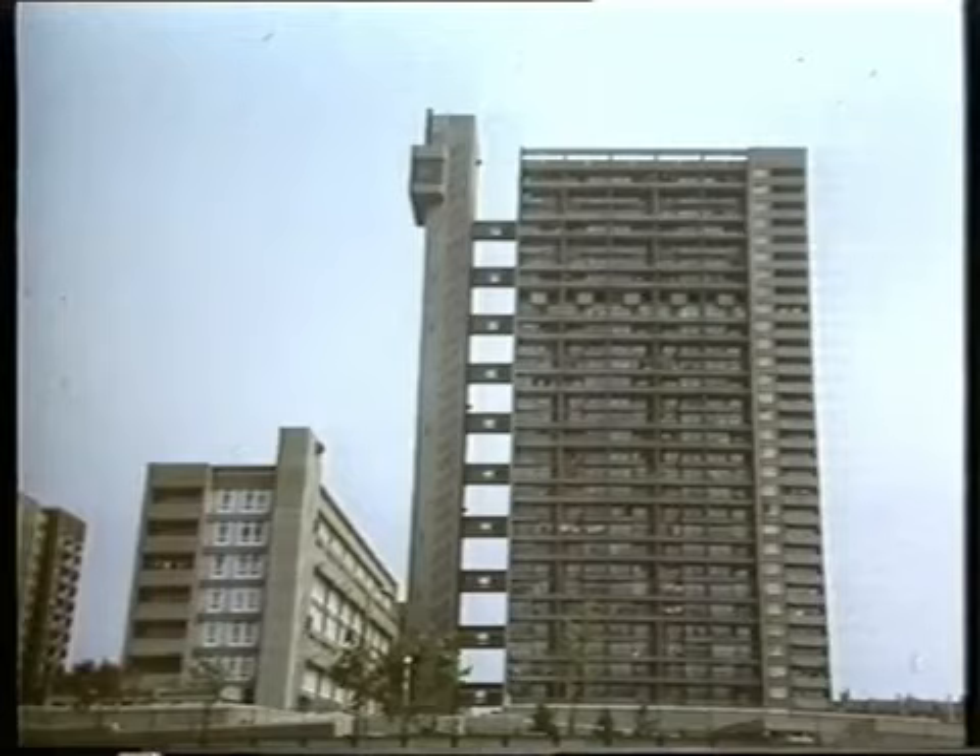On this site in North Kensington there is no parkland and little open space. But Trellick Tower has a very sculptural form. Its architect was Erno Goldfinger.